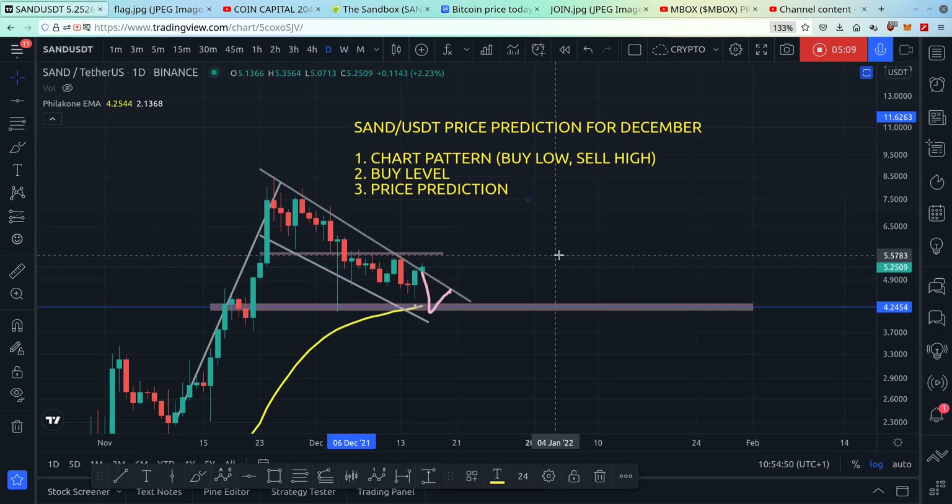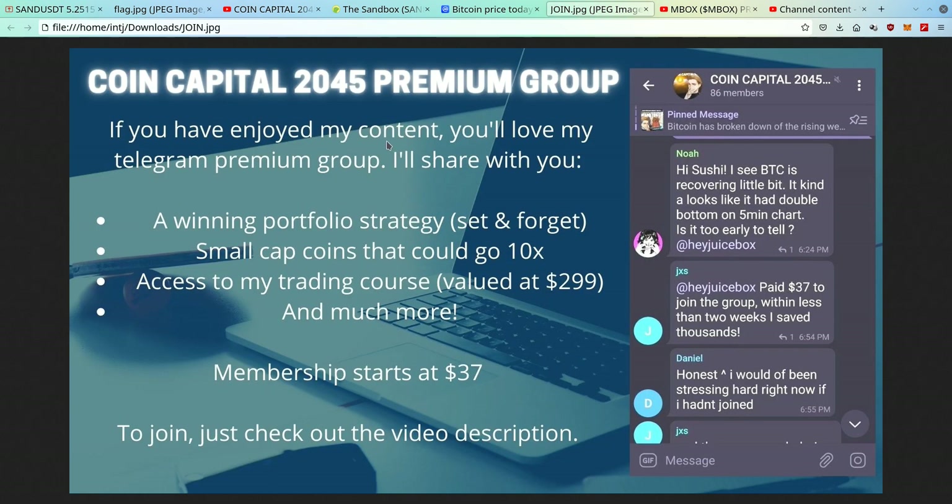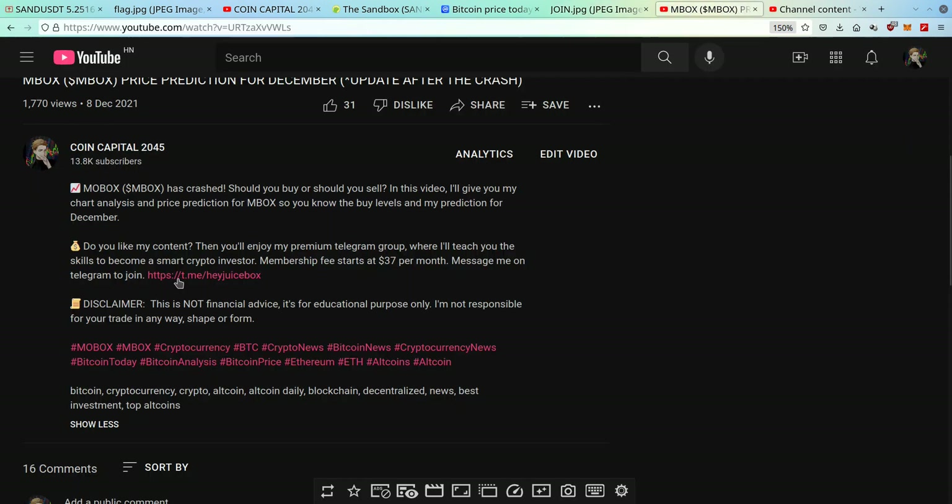If you've enjoyed this video, you'll definitely enjoy my premium Telegram group where I'll help you become a smart trader and investor. When you join you get a winning portfolio strategy, small-cap coins that could go 10x, and access to my trading course so you learn how to trade with confidence. Membership starts at $37 — there are 86 of us. Click the video description or my Telegram ID to join.